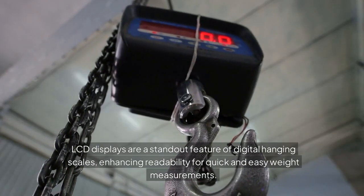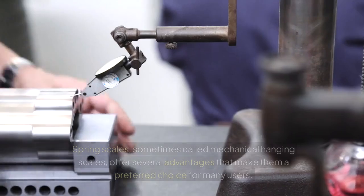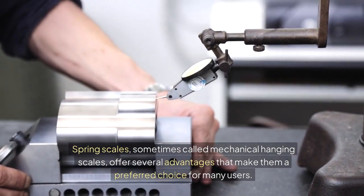LCD displays are a standout feature of digital hanging scales, enhancing readability for quick and easy weight measurements. Spring scales, sometimes called mechanical hanging scales, offer several advantages that make them a preferred choice for many users.